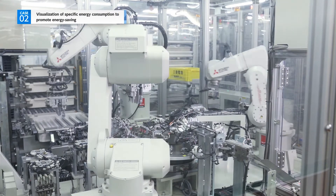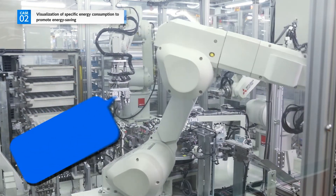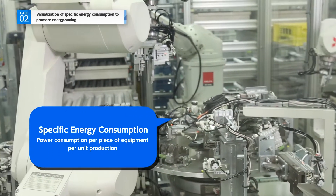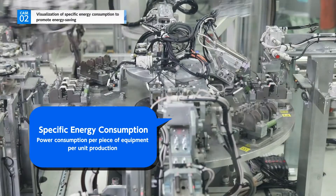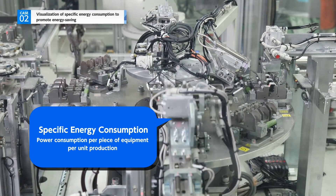Controlling specific energy consumption is an effective way to save energy on the production line. Specific consumption is the volume of energy required to produce one thing — in other words, that is the index to show the productivity based on energy use.